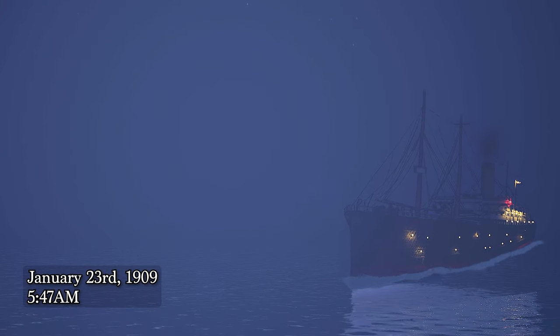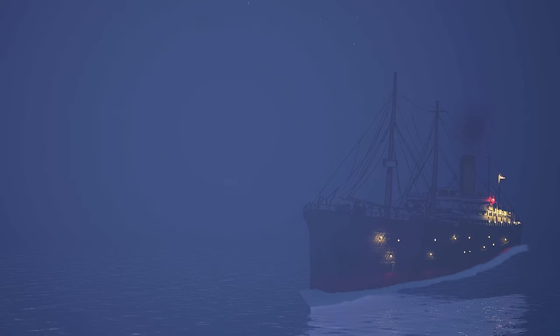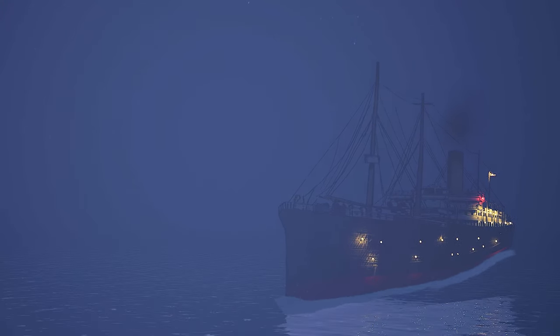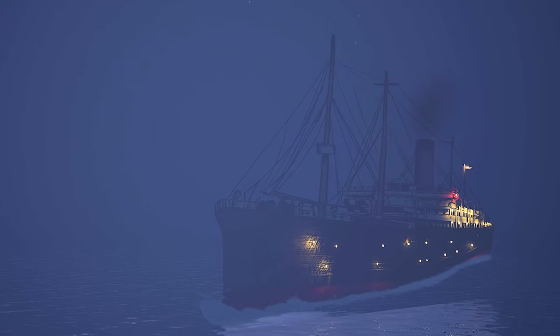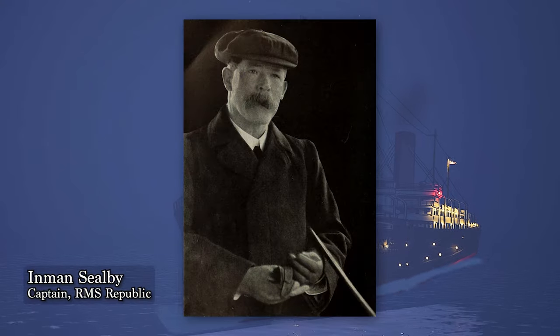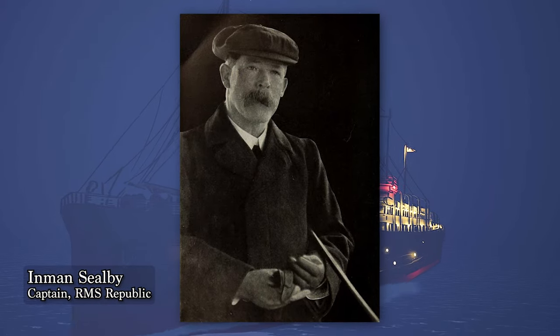It's January 23rd, 1909, just before 6am. The RMS Republic is underway to the Mediterranean, having departed New York City the previous afternoon. Captain Inman Seelby sits on the bridge of his vessel, vigilant in a thick fog.